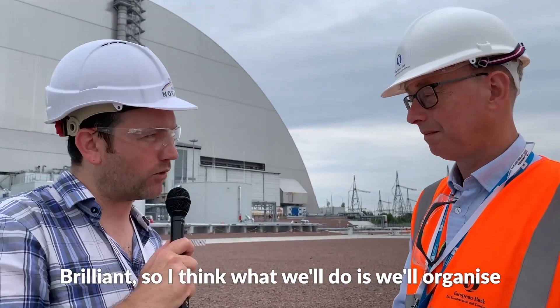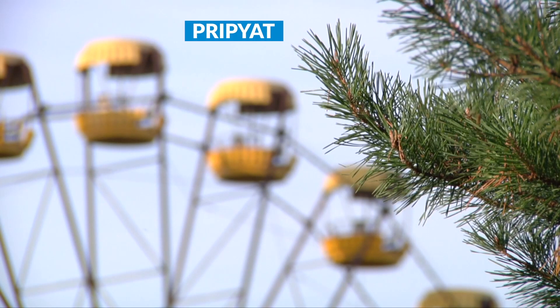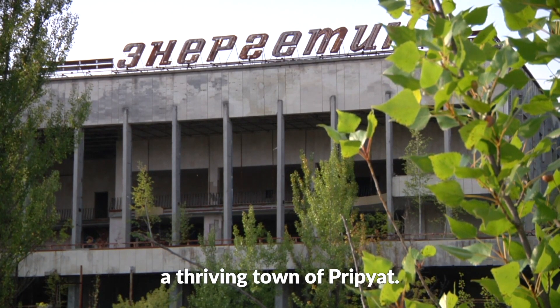I think what we'll do is organise an interview in maybe 100 years and we can see how it's coming along. Here we are in what was once the thriving town of Pripyat.